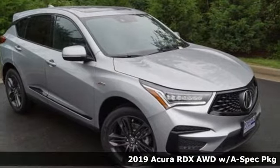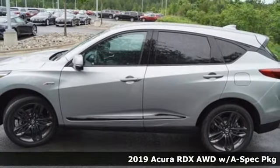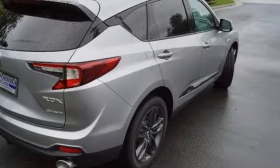It's a 2019 Acura RDX. It provides the comfort and luxury of a large SUV with the moves and fuel economy of a small one. And it comes with all the amenities you need.